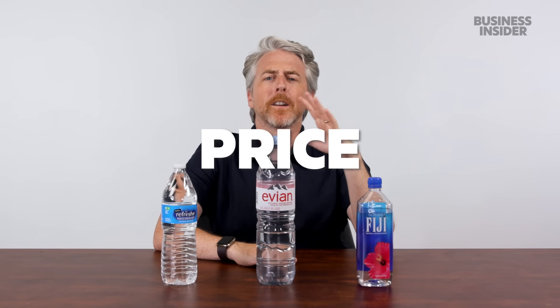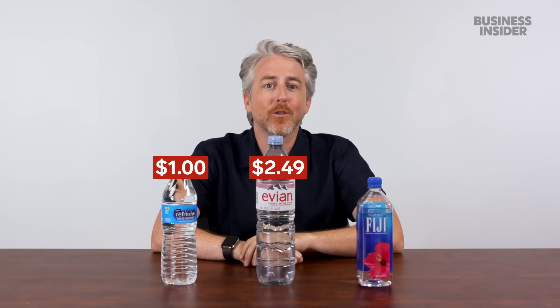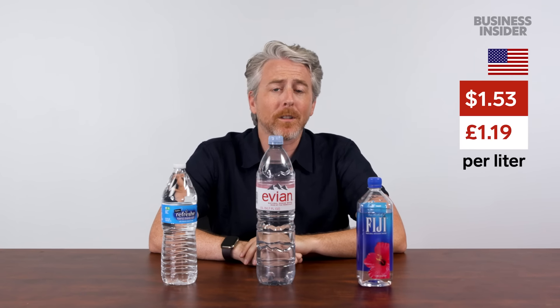The price of a bottle of water in the US has a wide range, with generic bottles like the Signature Select from Vons costing a dollar per liter, or more premium brands like Evian costing $2.49, or Fiji costing $2.88 per 1.5 liters. Breaking down the average of the three, it's about $1.53 per liter.